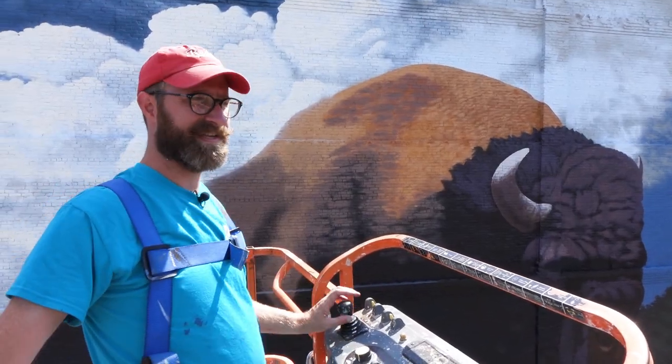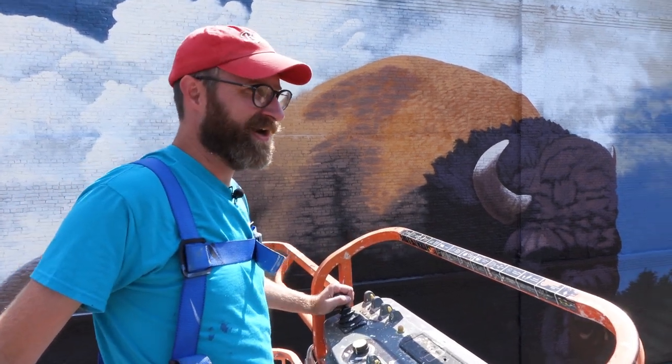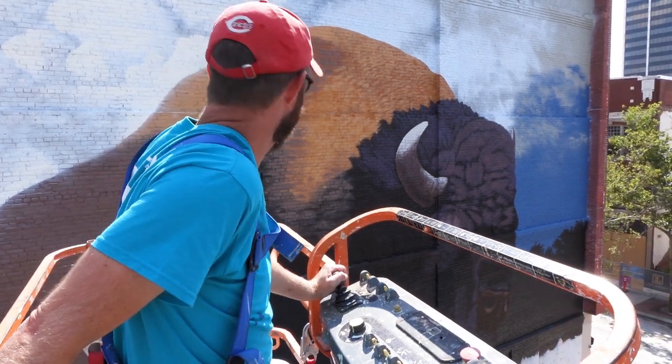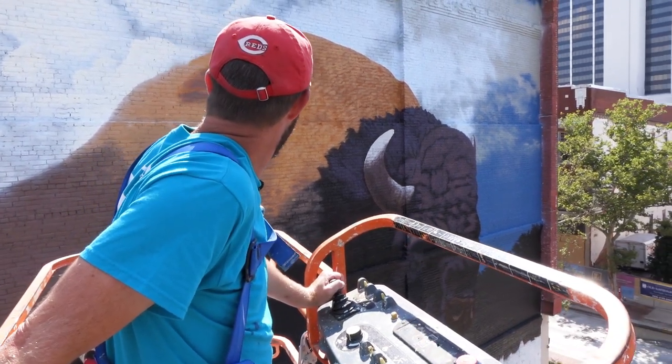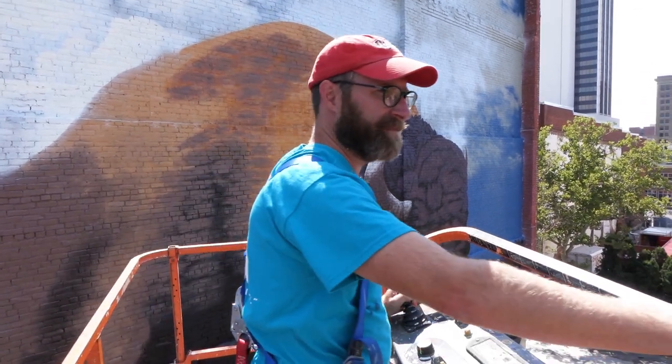That's another big difference from the studio — I can just take two steps back, but out here you really can't tell what's wrong until you get away from it.